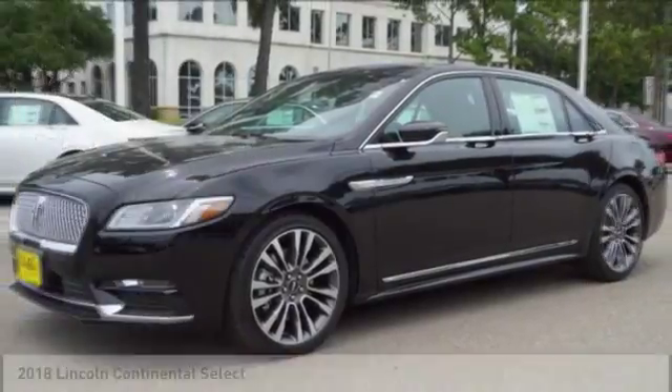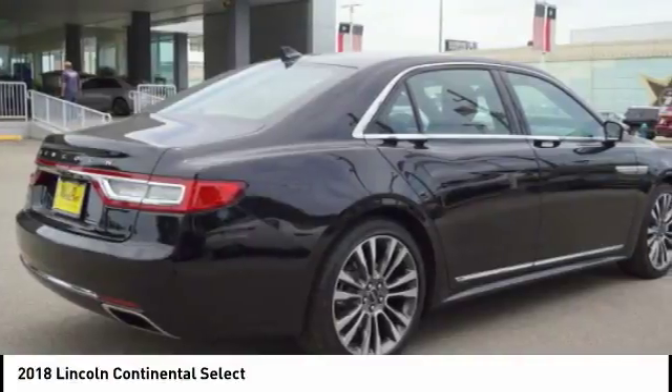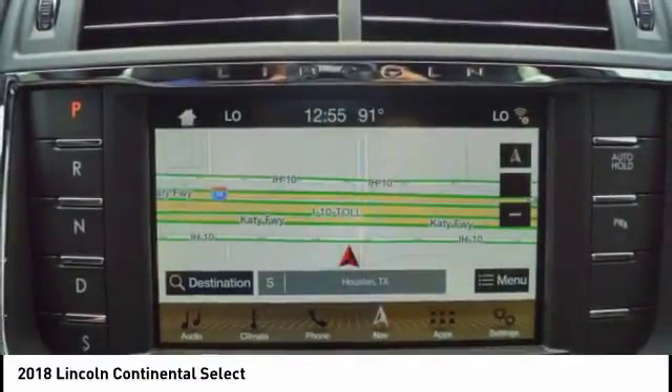Come test drive the 2018 Continental. The Continental is synonymous with the flagship of the Lincoln brand. Lincoln Continental delivers comfort and technology in a stylish, full-size package.